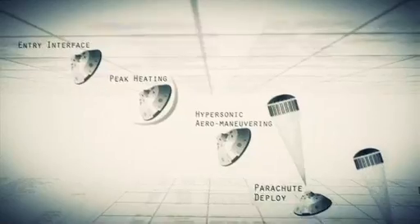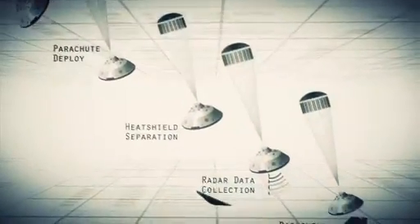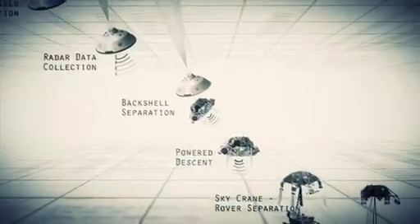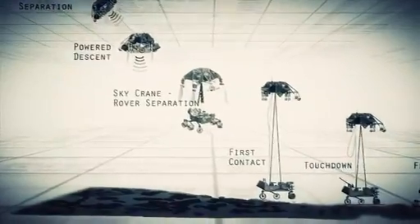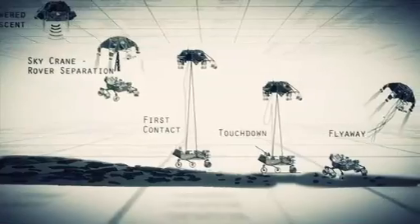Entry, descent, and landing — also known as EDL — is referred to as seven minutes of terror because we've got literally seven minutes to get from the top of the atmosphere to the surface of Mars, going from 13,000 miles an hour to zero, in perfect sequence, perfect choreography, perfect timing. And the computer has to do it all by itself with no help from the ground. If any one thing doesn't work just right, it's game over.